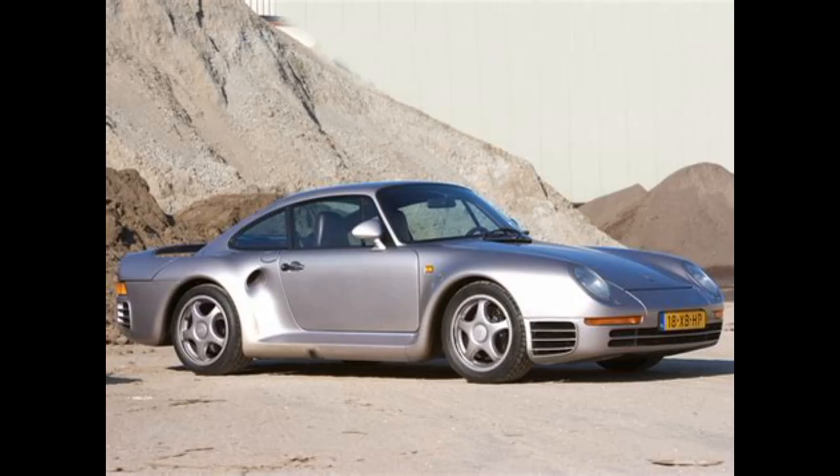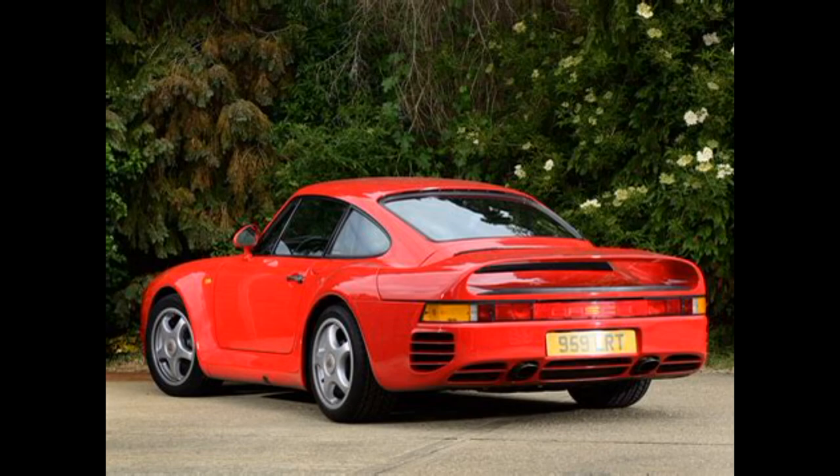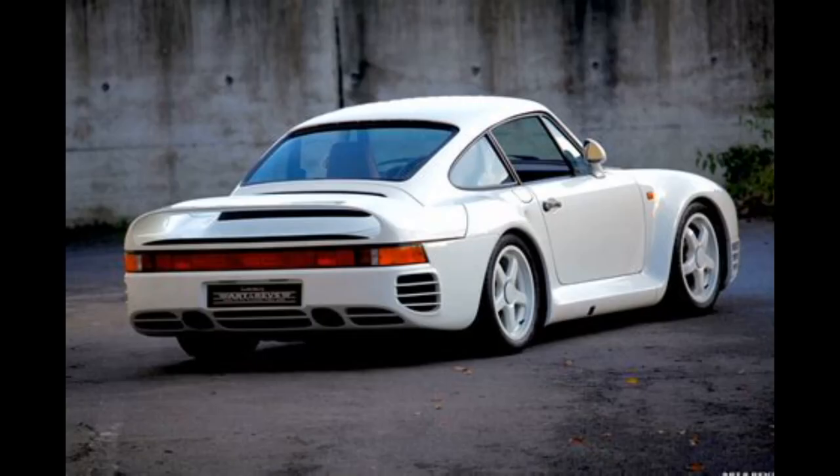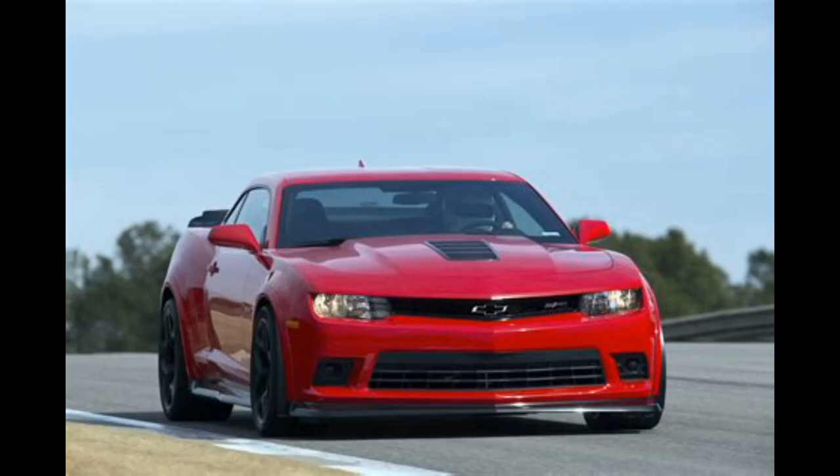Porsche 959. Year banned: 1986. The reason was that emission standards and safety regulations were not met. Current status: it can be imported under the Registered Automotive Workshop Scheme or as a classic vehicle.